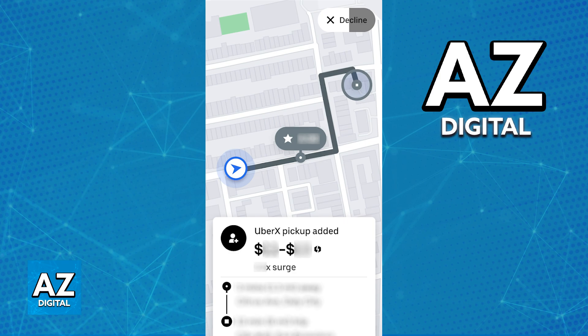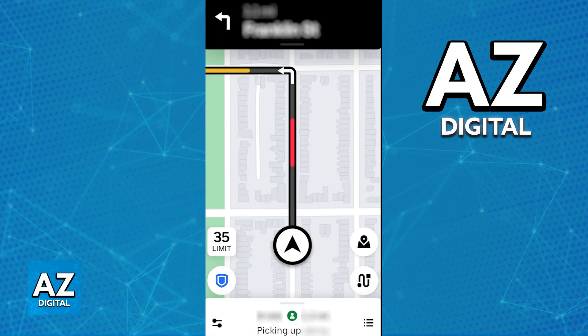Once you accept a ride request, you will have to go to the pickup location and greet the passenger. Be friendly and professional, because there is also a rating attached to you. By being friendly, you can also get some tips from the passengers and enjoy the ride. Make sure that you provide a safe and comfortable ride, and you don't have to start conversation if you don't wish to. Just make sure that the passenger is comfortable.